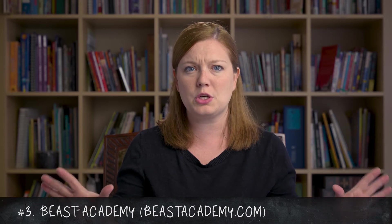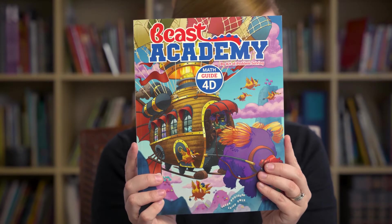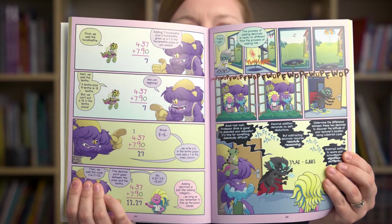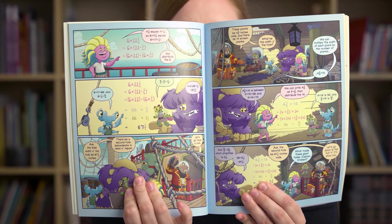That led me to Beast Academy. Beast Academy is a totally different, out-of-the-box curriculum that is sort of geared towards gifted math students or students who just need an out-of-the-box approach. For the textbook version, you have graphic novels that teach the concepts. It's very much mental math and learning to think mathematically. It really doesn't fit within a common core approach or a traditional approach — it kind of combines them all and has its own thing going, which I have loved. It has blown my mind.